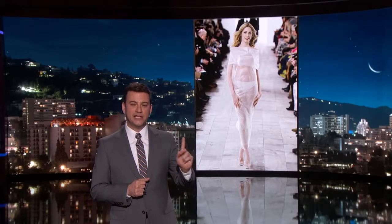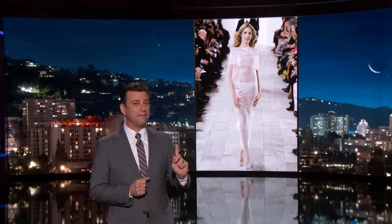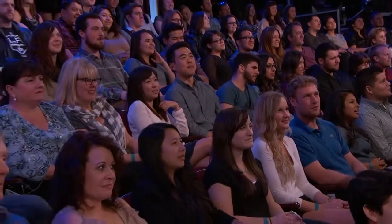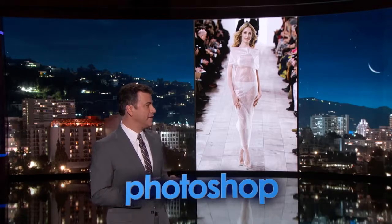This is a dress made entirely out of bubble wrap. Is this Fashion Week or Photoshop? Photoshop. That one is Photoshop — but give them a year, it's not a bad idea.